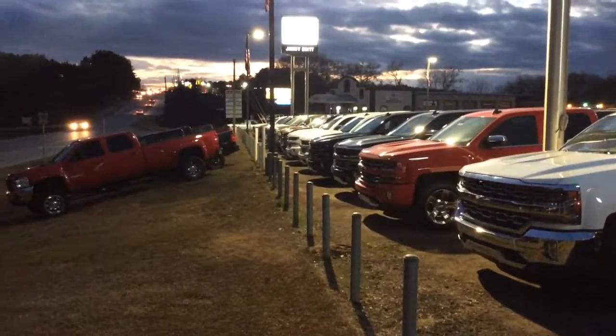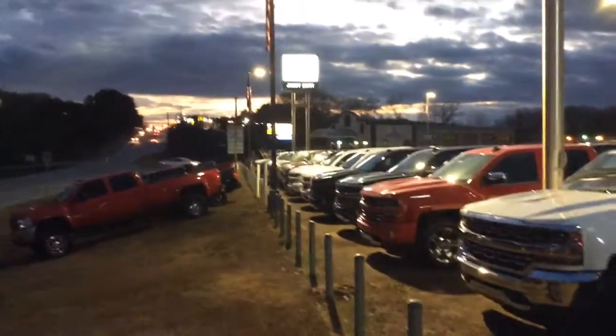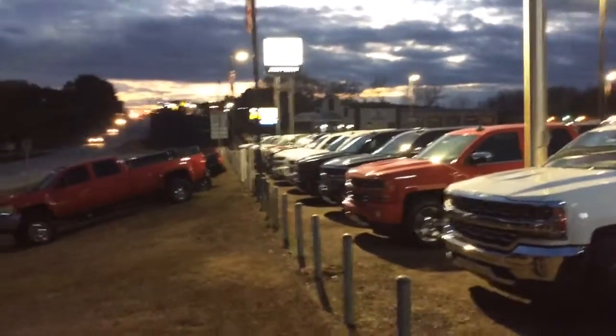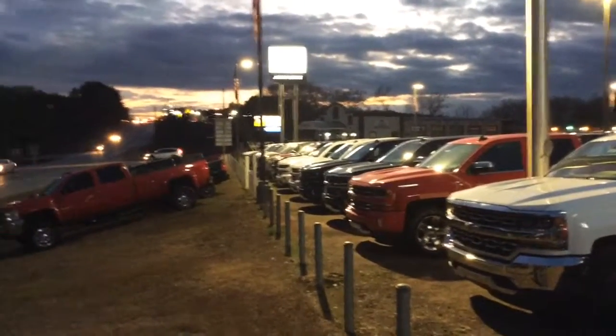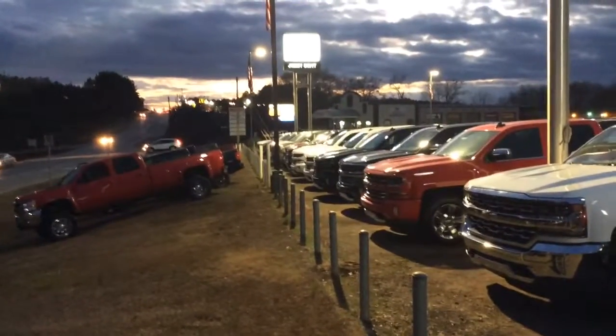Hey there, Mr. Lawrence. This is Mike McGraw up here at Jimmy Britt Chevrolet. As you can see right now, I'm on our front truck line. I just want to come out and help you out a little bit with your decision, looking through the inventory and different trucks that we might have. I just wanted to make a quick video highlighting a bunch of different ones I thought might work for you. So I hope you enjoy.